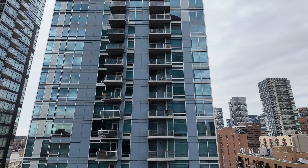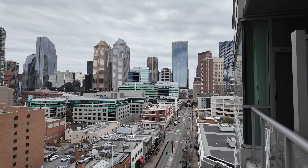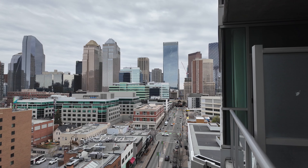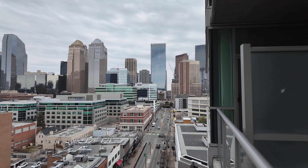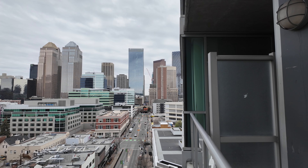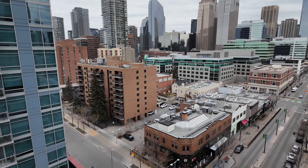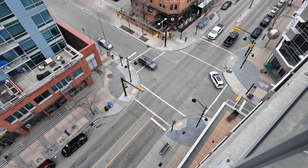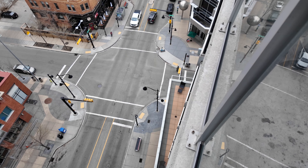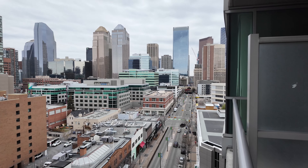Let's check out the view. That's looking south, but the real treat is looking north here. You can see a good chunk of the downtown skyline — not all of it. Calgary's skyline is quite long actually. Some of the major office towers are not visible, such as the Bow.